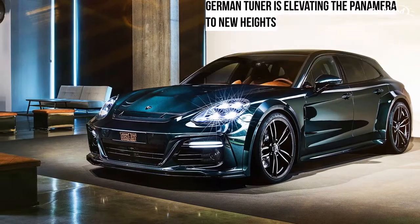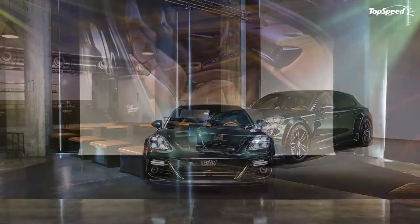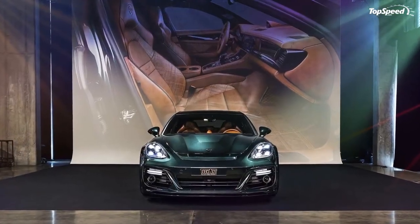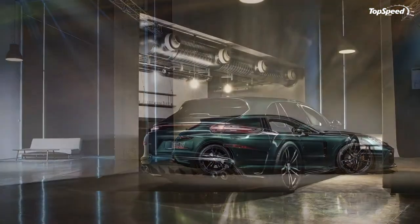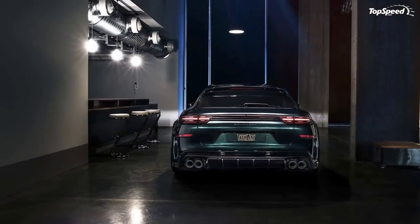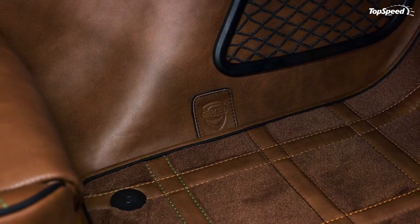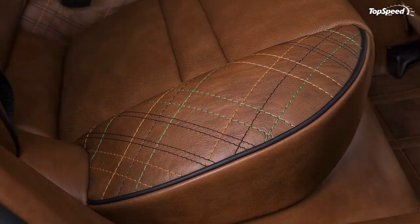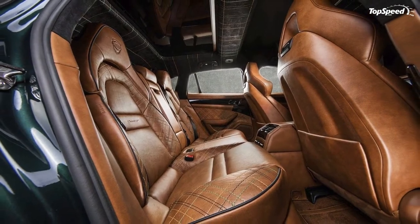The 2018 Porsche Panamera by Techart. Techart's work on the Porsche Panamera extends all the way from the saloon's introduction in 2009. We've seen the German tuner introduce different versions of its Grand GT tuning kit in the past eight years. At the 2018 Geneva Motor Show, Techart is keeping the tradition alive with its latest and punchiest Panamera program to date.